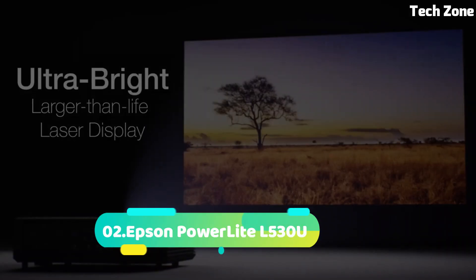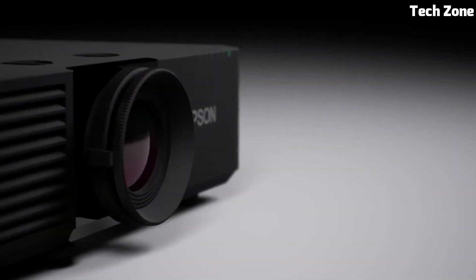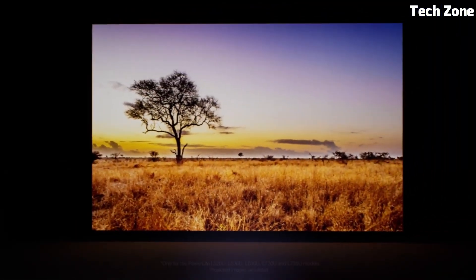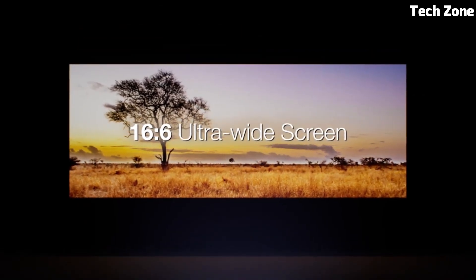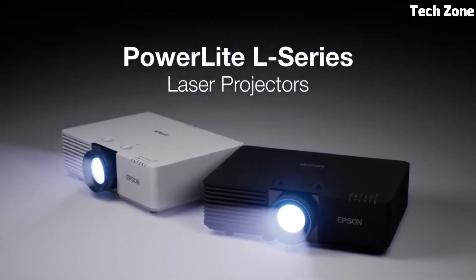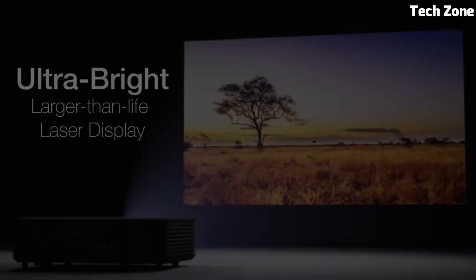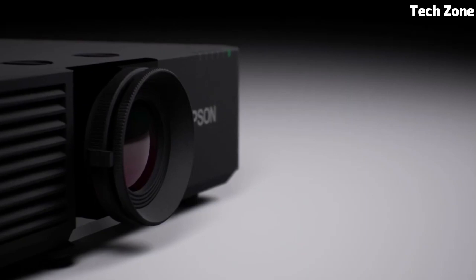Number 2. The Epson PowerLite L530U is a powerful laser projector designed for professional presentations. With WUXGA resolution, it delivers crisp visuals suitable for business and educational environments. Its high brightness ensures clear images even in well-lit rooms. The projector's laser light source provides long-lasting performance and color accuracy. It offers versatile connectivity options for seamless content sharing, with advanced features like edge blending and split-screen capabilities.